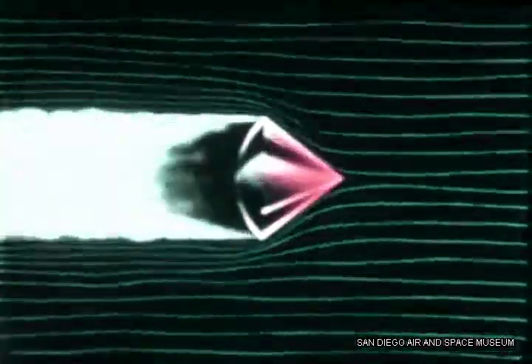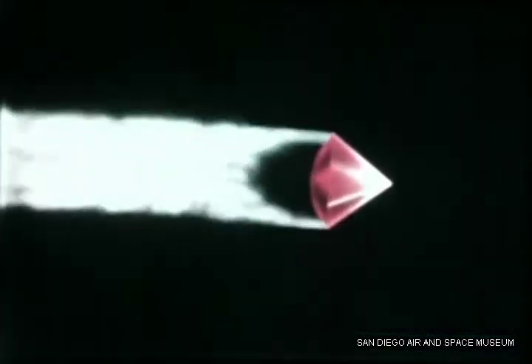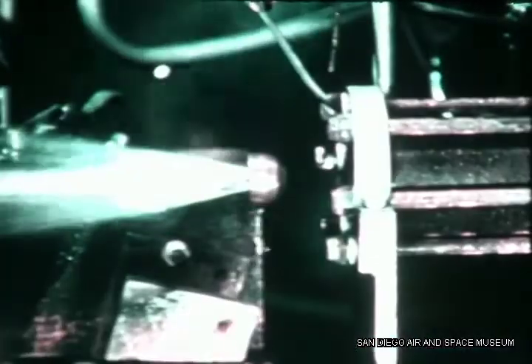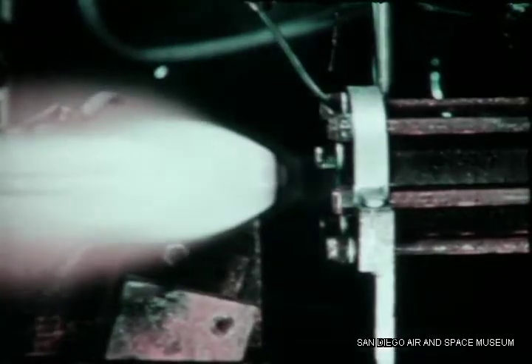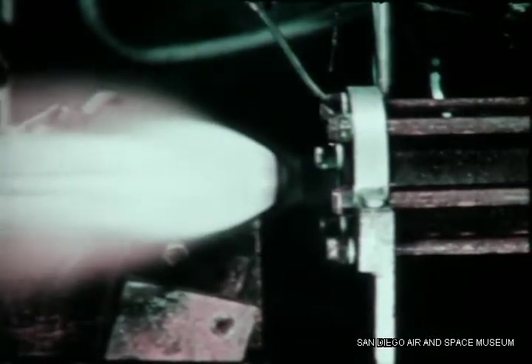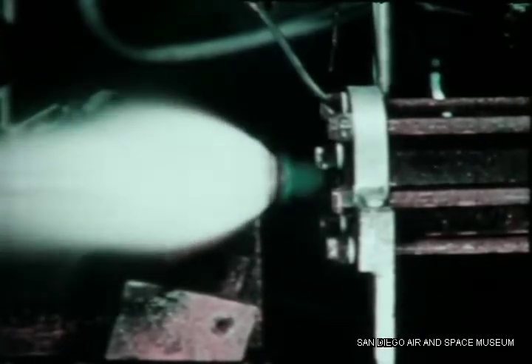When the separated nose containing the warhead re-enters the Earth's atmosphere at a speed of about 14,000 knots, it will encounter aerodynamic heating of destructive proportions. It is to develop a means of protecting the nose against this destructive heating that Convair was authorized to continue its nose cone research program. With special laboratory tools such as this hydrogen-oxygen wind tunnel, solid heat sink specimens like this copper cone are subjected to stream velocities of 5,000 knots at temperatures of 4,500 degrees Fahrenheit.